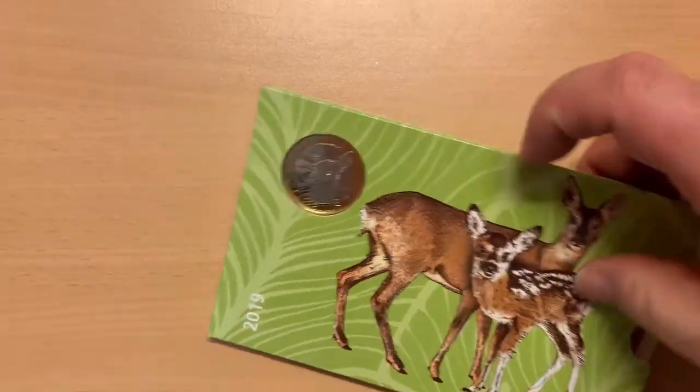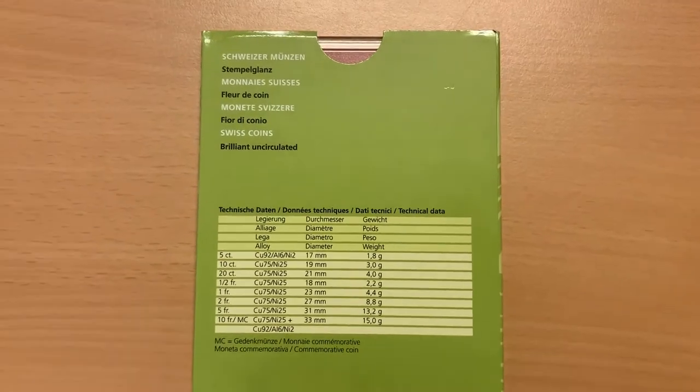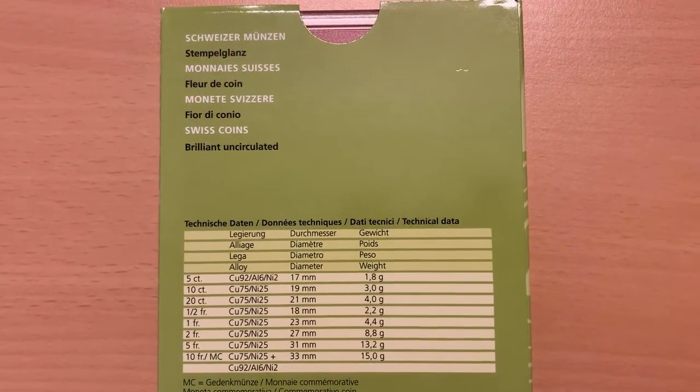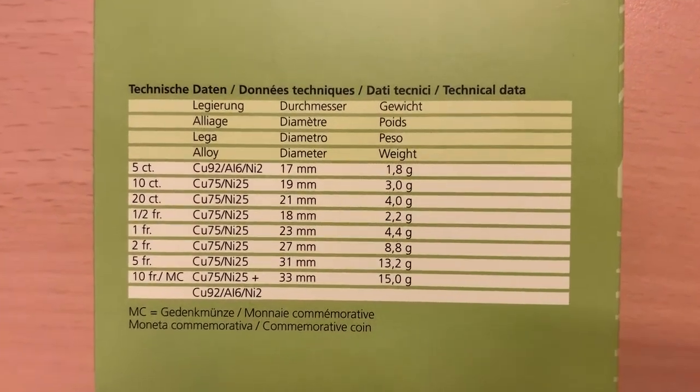As you can see from the specifications on the back, there are eight coins in the set: the 5, 10 and 20 centim — or rappen if you come from the German-speaking part of Switzerland — and the half, 1, 2, 5 and 10 franc.